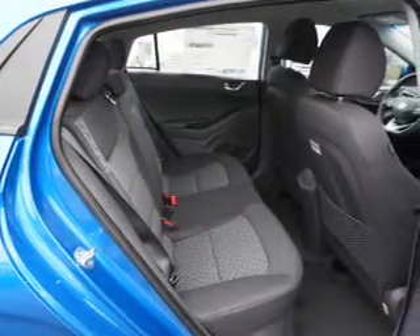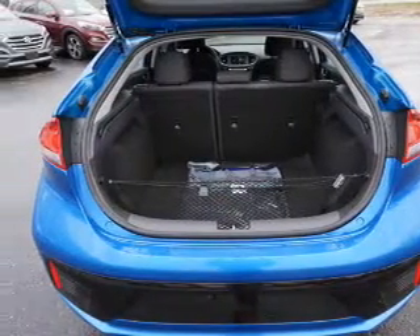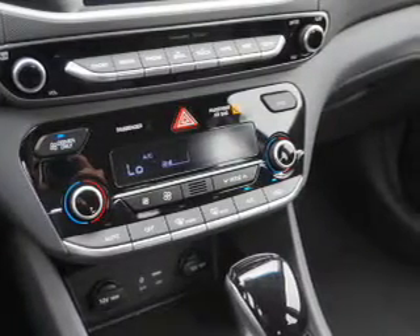Inside you'll find Bluetooth connectivity, digital radio, Sirius XM satellite radio, and auxiliary input, steering wheel controls, push-button start, automatic climate control, a backup camera, curtain head airbags, and front airbags.